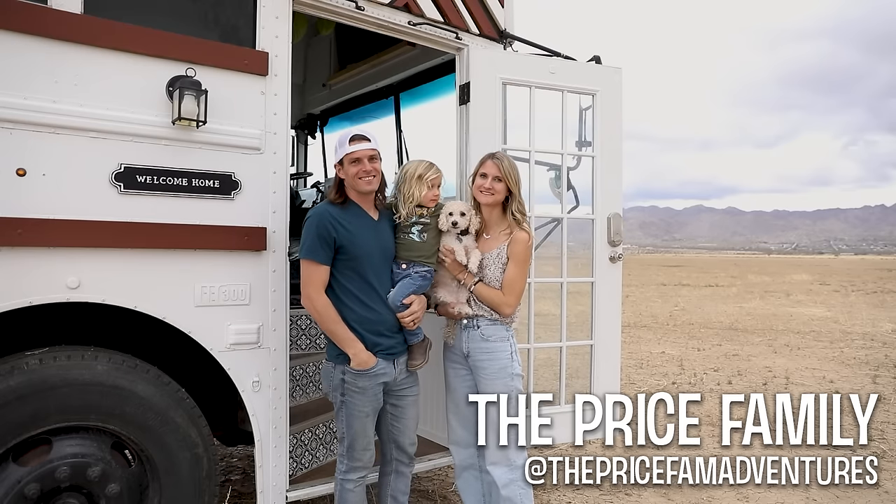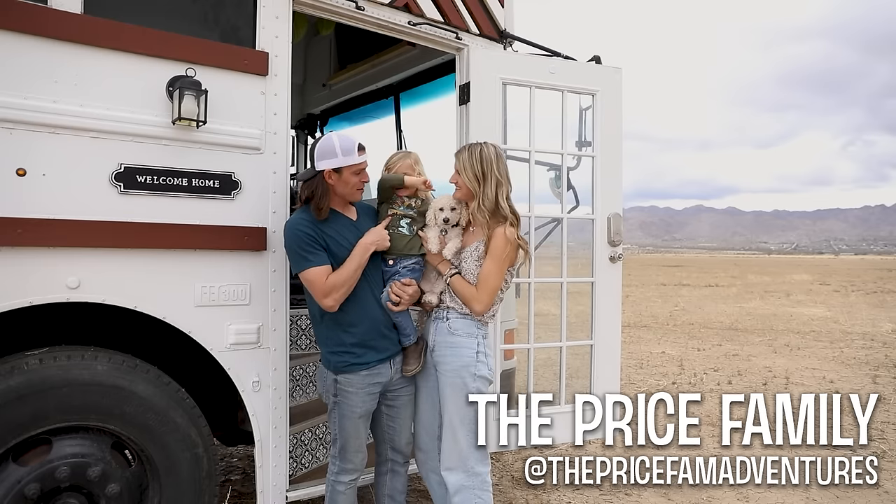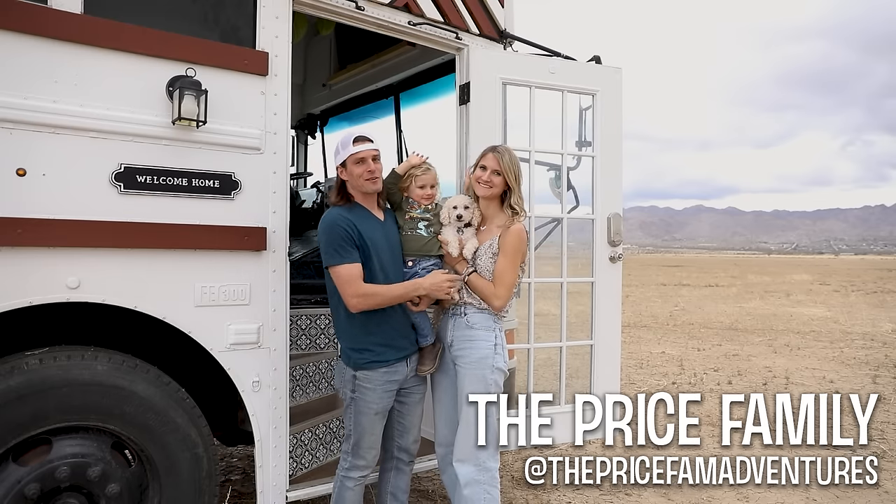What's up guys, we're the Price family and this is our self-converted 40-foot-long schoolie. I'm Landon, this is Liam, this is our pup Oakley, and this is my wife Megan.